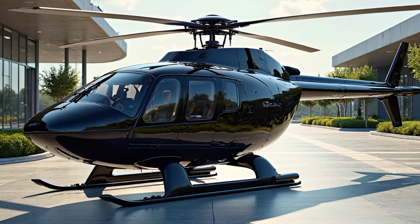With a reputation for durability and low operating costs, the Bell 407 remains a preferred helicopter for a wide range of missions.